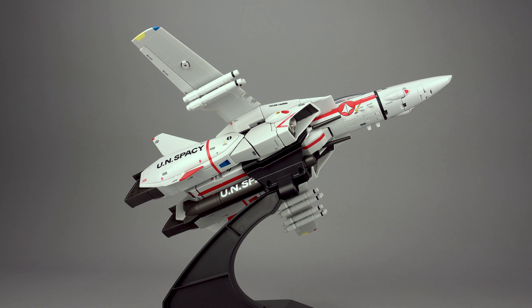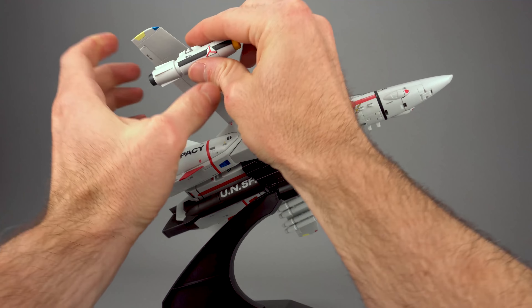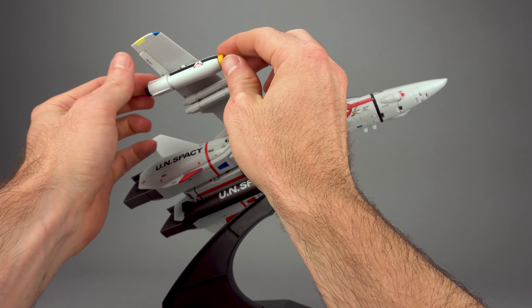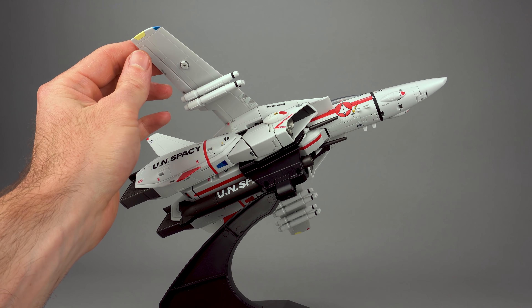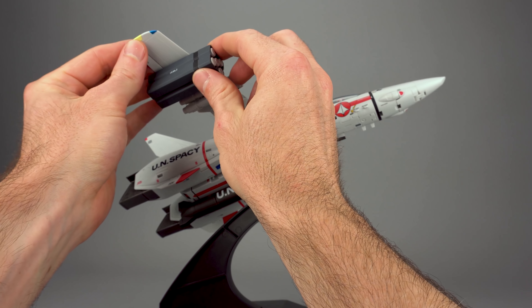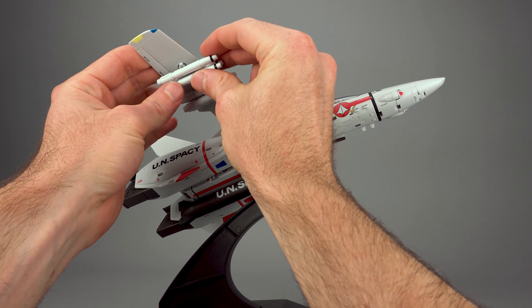Installation of the missiles is a breeze — you just peg it right onto the hard point. It'll pivot like it's supposed to, but it won't droop and it won't fall off inadvertently; it's on there pretty firmly. Same thing with the UUM-7s — just pop them on. They will pivot, they do not droop, they do not fall off, they do not rock as you handle the toy. Nice and sturdy.